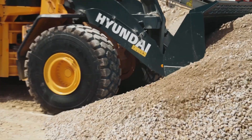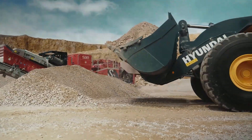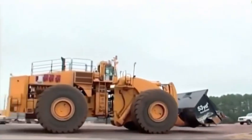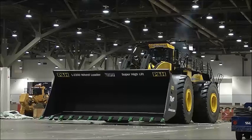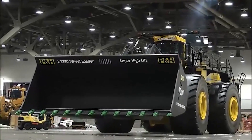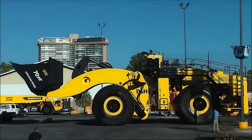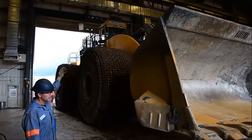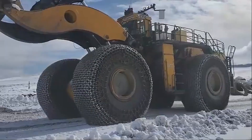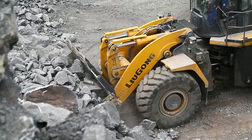To put that into perspective, the Hyundai HL 980A has a bucket capacity of just 6.3 cubic meters and an operating weight of 30,800 kilograms. The L-2350's engine pumps out an insane 2,300 horsepower compared to the Hyundai's 355 horsepower, making it almost seven times more powerful. It can reach a dump clearance height of over seven meters — more than enough to load massive haul trucks. This giant machine simply dominates the field with its sheer size and unparalleled power.